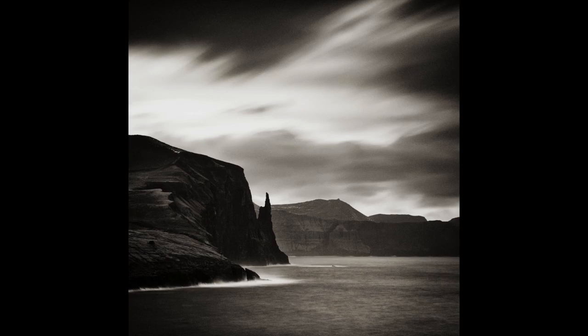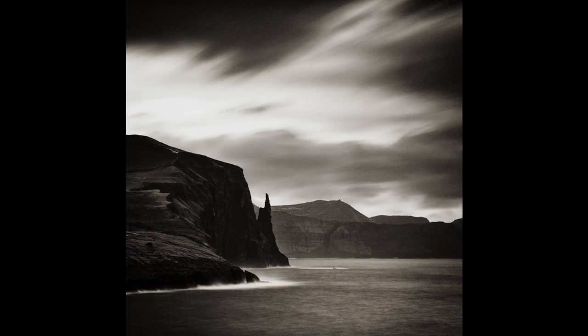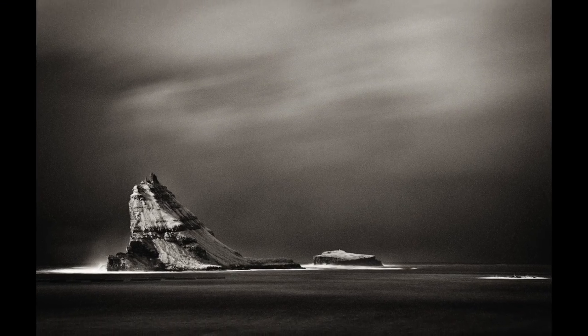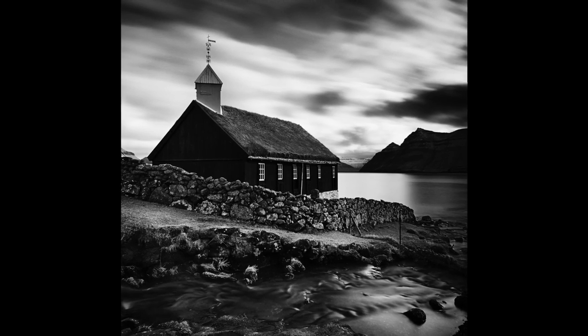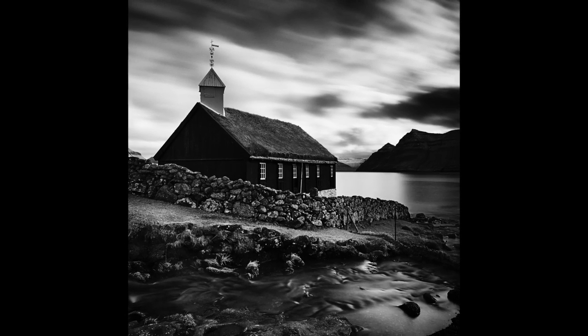My main interest is in communicating through my photography mood and emotion. I'm particularly interested in producing a personal interpretation of my subject rather than a representation. I'm not interested in producing a pictorially accurate record shot — I'm far more interested in conveying how my subject feels to me.